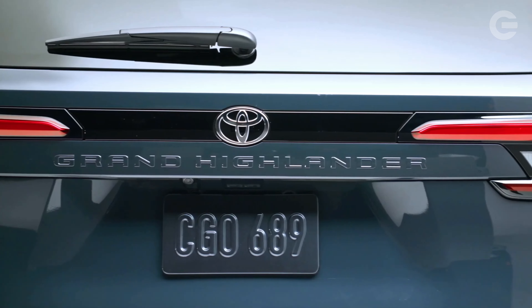Three powertrains are offered, starting with a turbocharged 2.4-liter four-cylinder. Two different hybrid powertrains are offered as well, including a 362 HP variant called Hybrid Max.